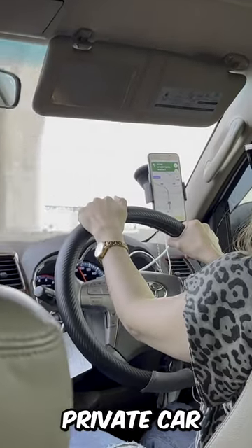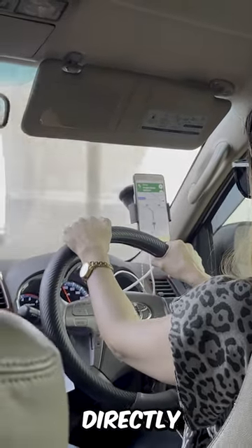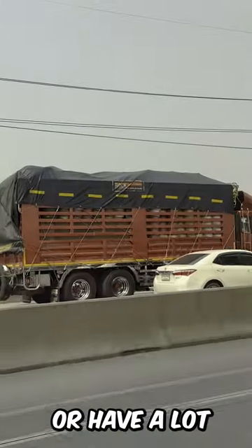By Private Car: You can also hire a private car or van to take you directly from Bangkok to Pattaya. This is a convenient option, especially if you are traveling with a group or have a lot of luggage.